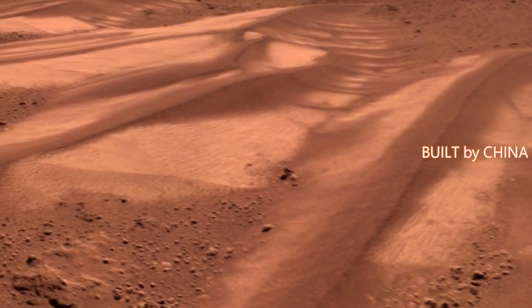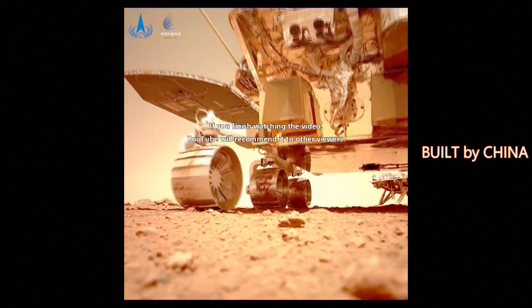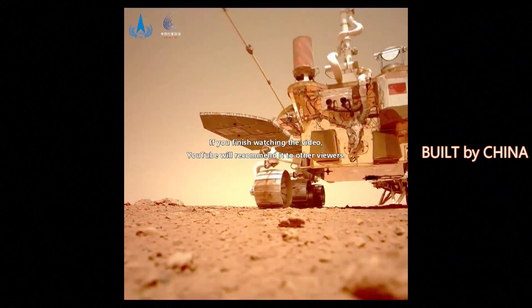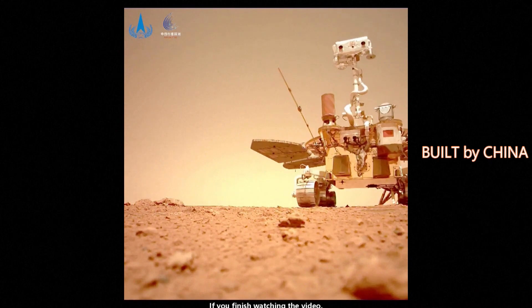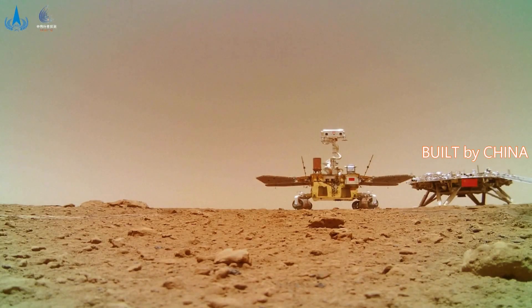The CNSA also released a batch of images captured by Zhurong, showing a sand dune caused by aeolian processes. The rover has operated on the Red Planet for 68 Martian days, which is 69 days on Earth.